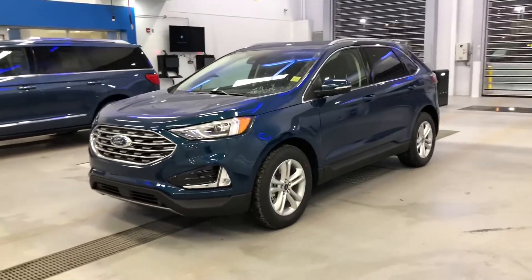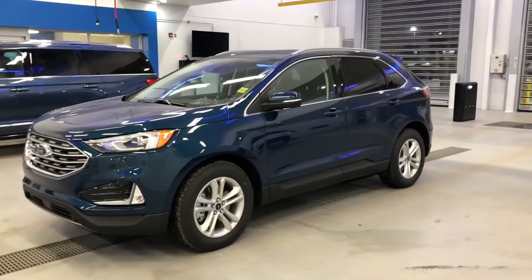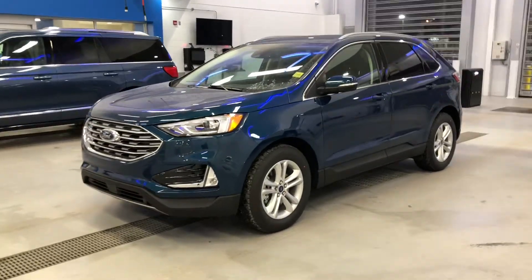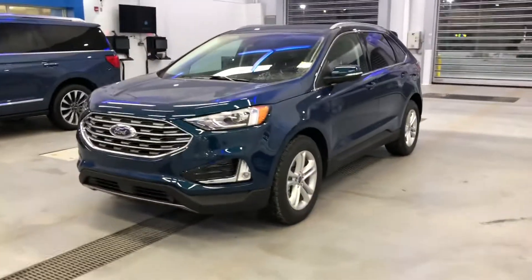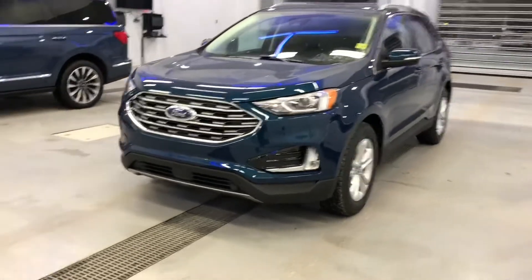Check out this beautiful 2020 Ford Edge that I have on clearance right now. It is in a gorgeous Persian blue — it looks different in every kind of light. It's a SEL model loaded with features. Let's take a look at it.